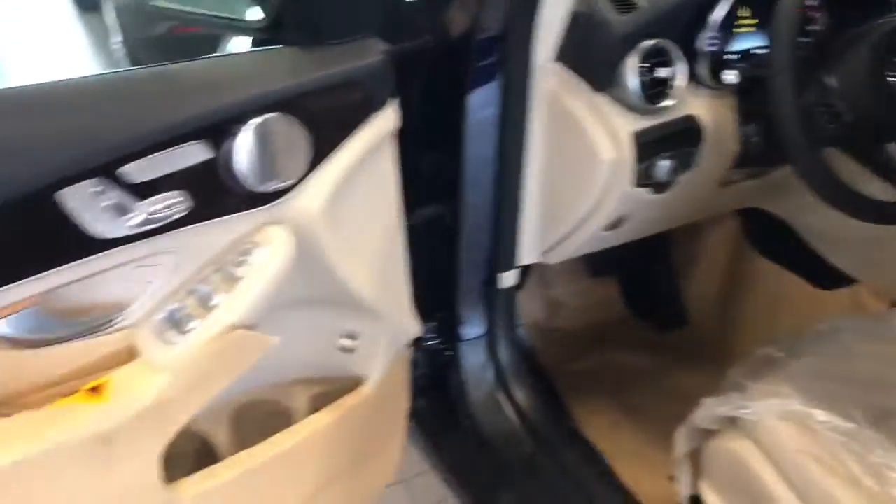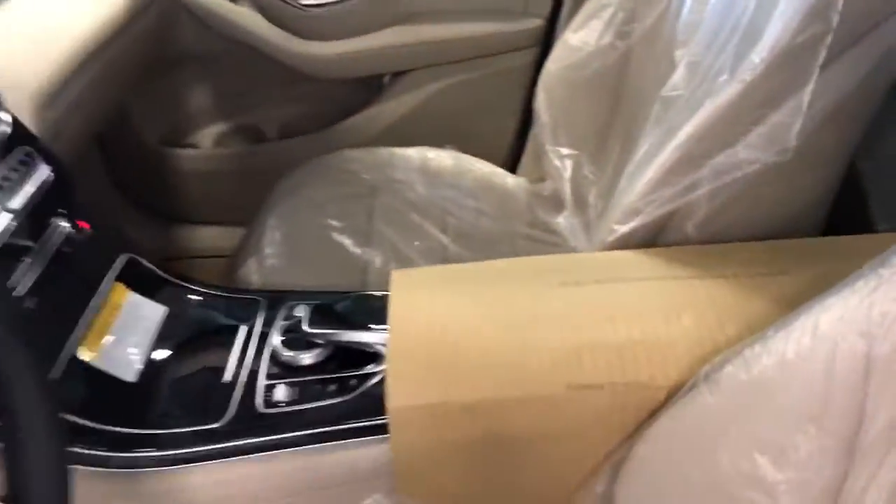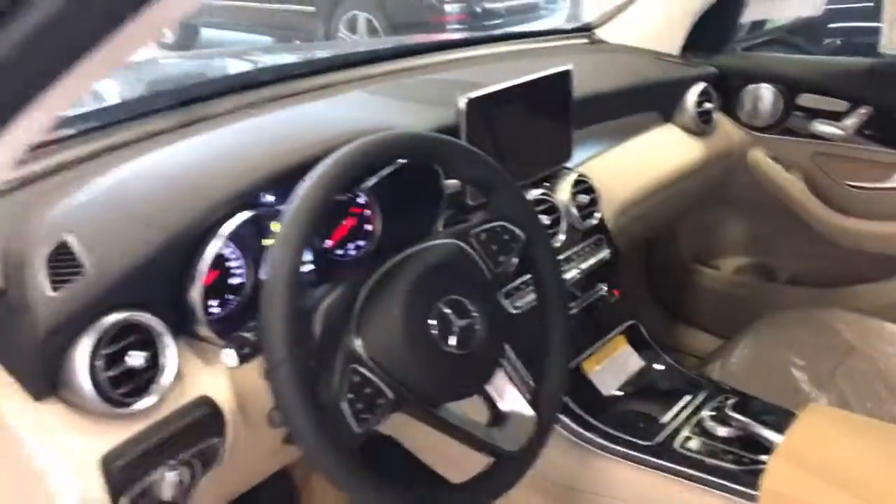Obviously you can tell when they ship it, they try to cover everything so it's immaculate. You would literally be the first person sitting in this if you can come by and look at it today.